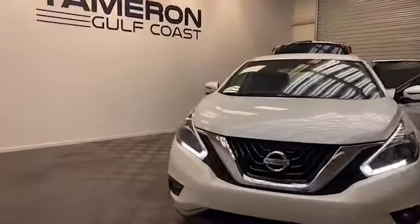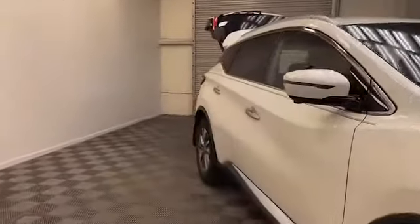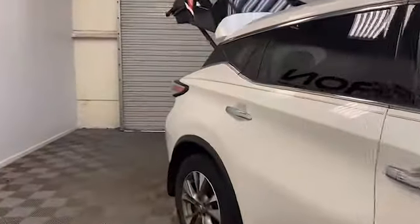New to our inventory here at Tamron Gulf Coast, we have this 2018 Nissan Murano SL SUV.